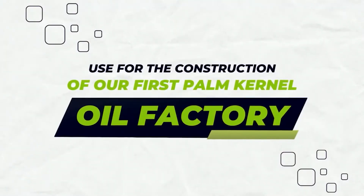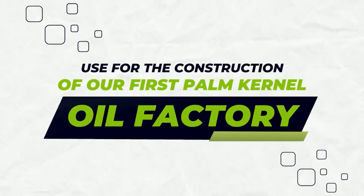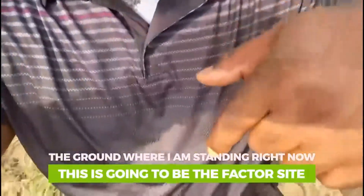If I turn around this way, you can see there's a blue truck right here — it's just unloading some concrete blocks that we're going to use for the construction of our first palm kernel oil factory here on this site.